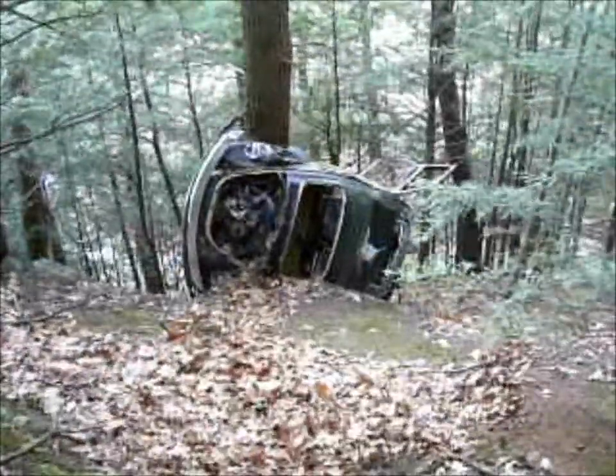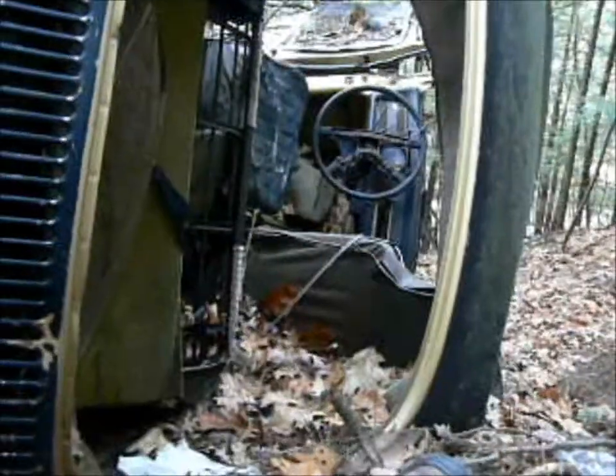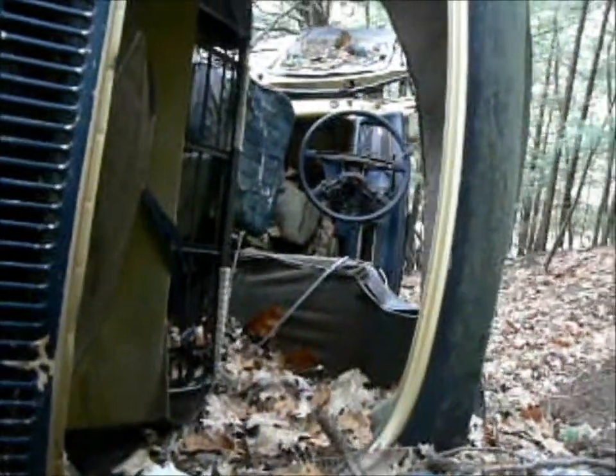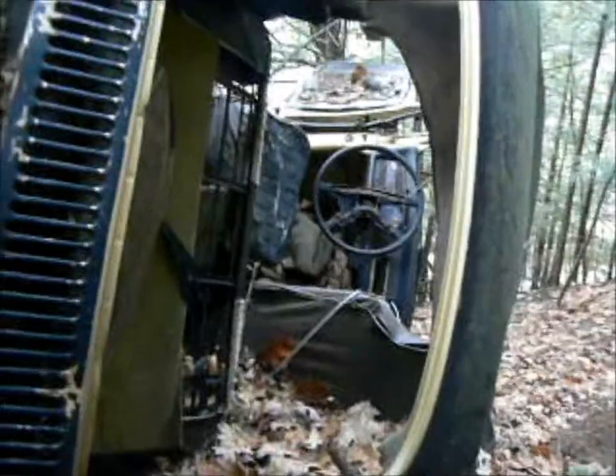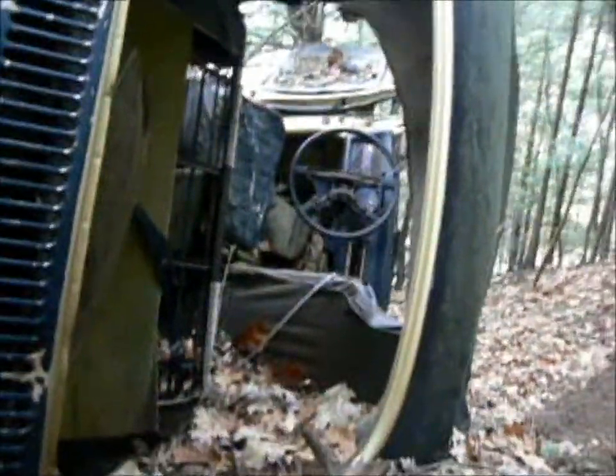It has later model bumpers. Hopefully nobody was in here — hopefully maybe somebody just pushed it here. If it hadn't hit this tree, it would have gone all the way down, probably a couple hundred more feet.